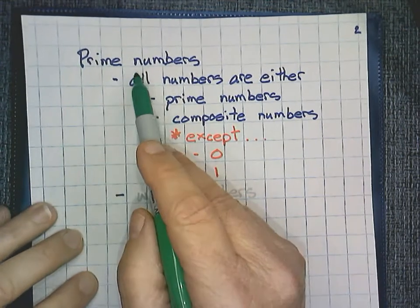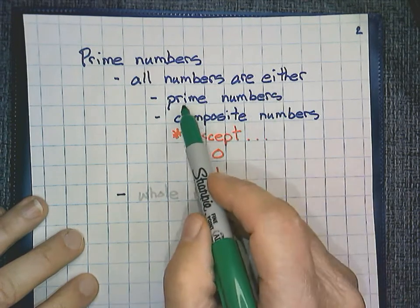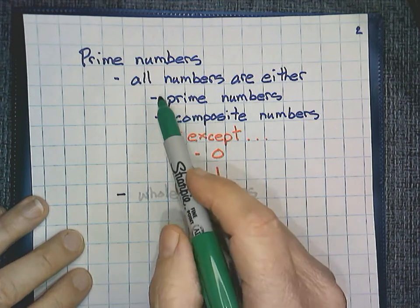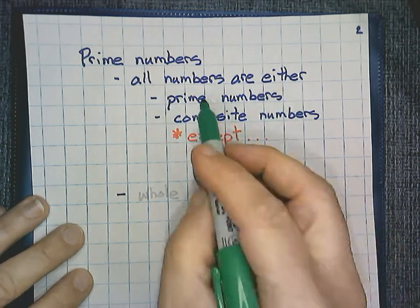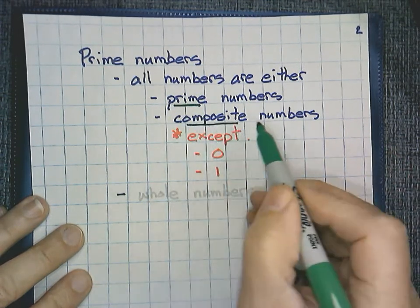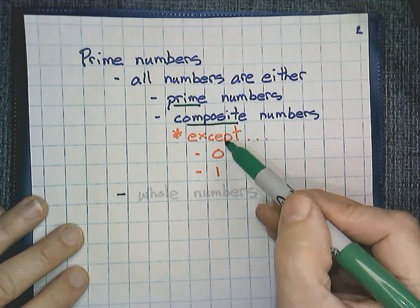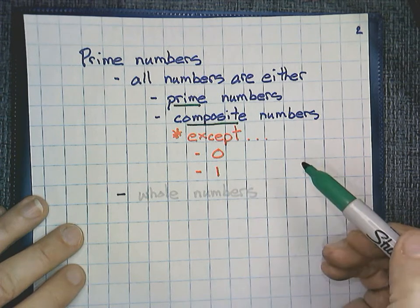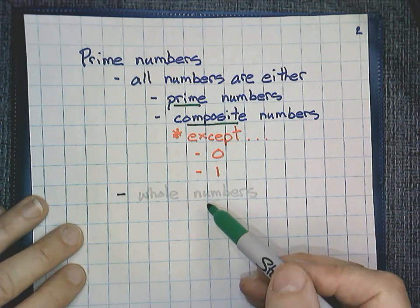What are prime numbers? All numbers are either prime or composite. All whole numbers are either one of two things — either they are prime or they are composite, except for zero and one. And we're talking about whole numbers, not fractions or decimals.